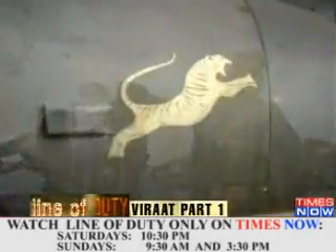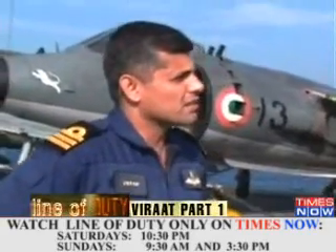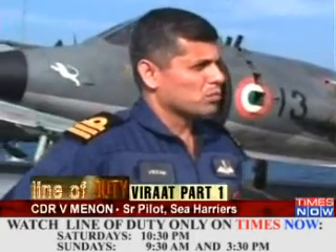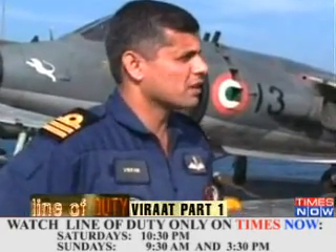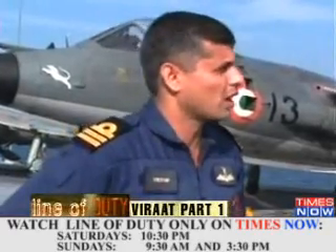Little wonder then, the Harrier squadron on board the Virat called themselves the White Tigers. The Harrier is designated as an FRS — that is a fighter, reconnaissance and strike. A fighter would mean air defense cover, reconnaissance is self-explanatory, and strike would be in case of an offensive package being delivered either at sea or on land targets.